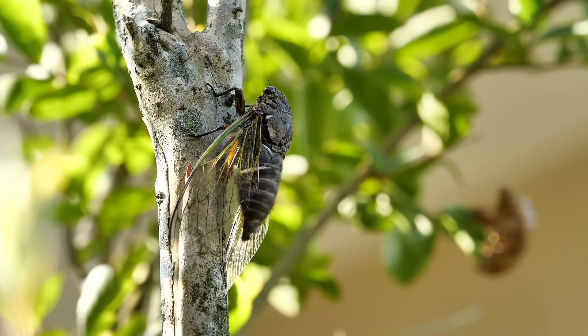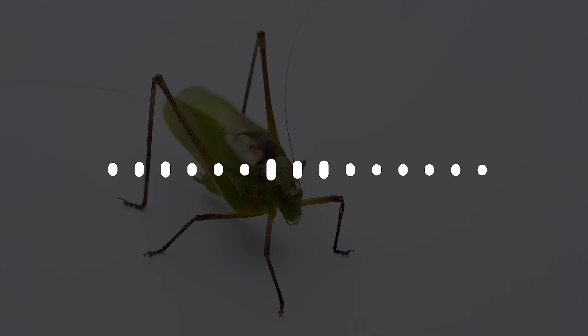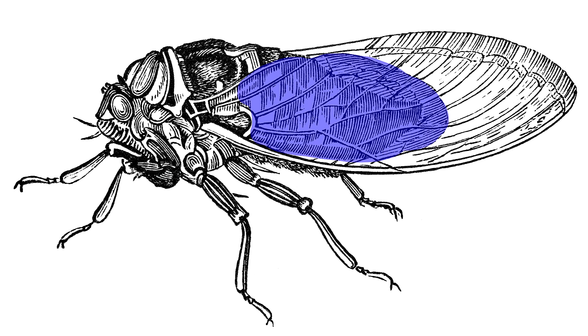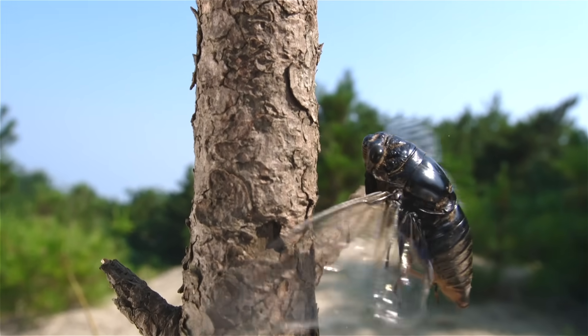They're generating this sound unlike the ways that most insects generate noise. We think of noisy insects and we think of crickets, we think of katydids. But the sound generated by a cicada is not made by rubbing two parts of its body together. They're pulling on a section of their body arranged like a musical instrument — as they pull on the timbal, it buckles ribs on the sides of their body, making a very resonant, loud sound. In addition, the back end of their body is hollow, like many musical instruments, to amplify the noise, and their wings allow them to direct it in different directions. They are pretty much a musical instrument all their own.